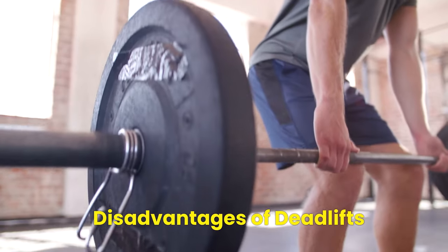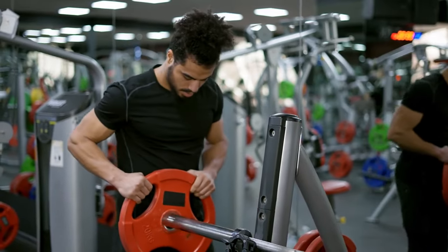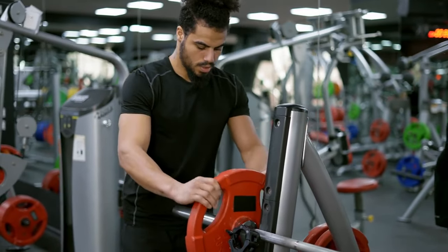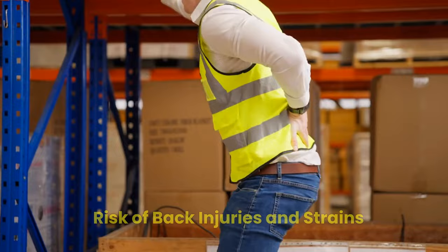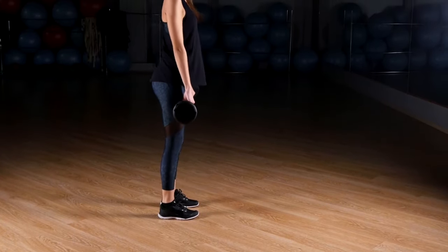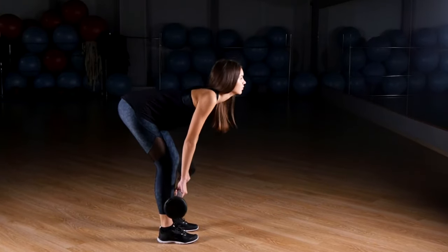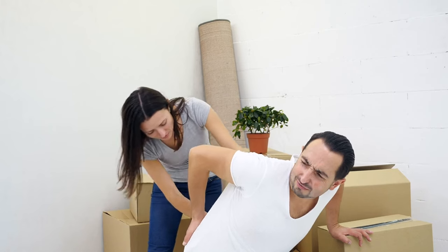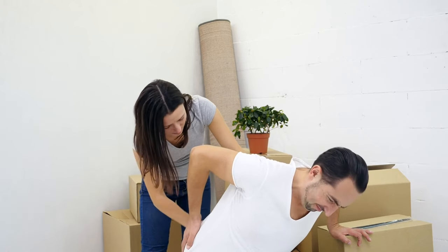Disadvantages of Deadlifts. It is important to recognize that, similar to any other physical activity, deadlifting carries its own set of potential drawbacks — specifically the risk of back injuries and strains. Deadlifting is a demanding exercise that places a significant amount of stress on the lower back. Without proper form, there is a real danger of experiencing back injuries, such as herniated discs or strains.